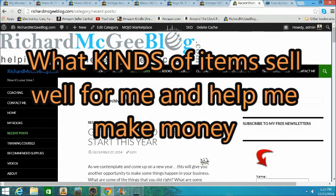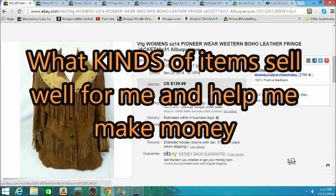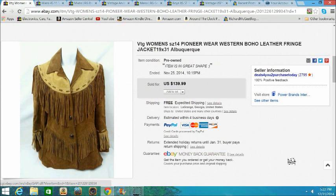Hey, welcome back YouTubers and money makers. I want to share something about items that are being sold. A lot of people ask me what kind of items I sell. I want to show you that these days you really need to sell a variety of items. Specializing is good, but I've found success having a variety of items too.